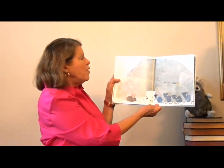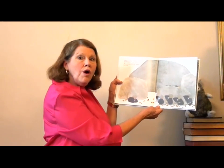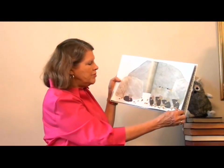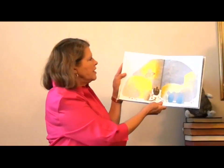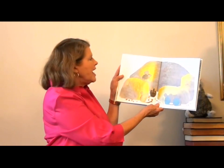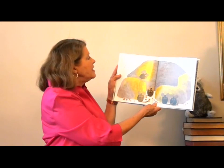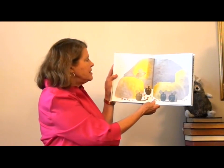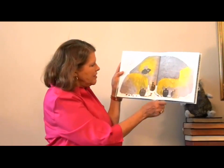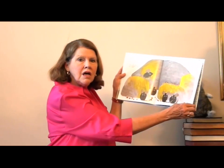And then they remembered what Frederick had said about sun rays and colors and words. 'What about your supplies, Frederick?' they asked. There's not much food left now. 'Close your eyes,' said Frederick, as he climbed up on a big stone. 'Now I send you the rays of the sun. Do you feel their golden glow?' And as Frederick spoke of the sun, the four little mice began to feel warmer. Was it Frederick's voice, or was it magic? Frederick talked about the sun and they could feel the sun — they were getting warm.